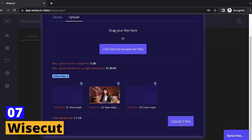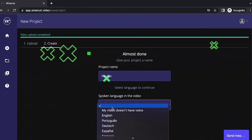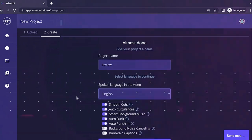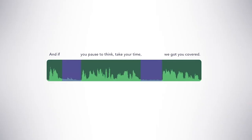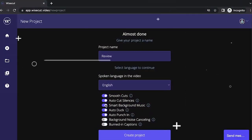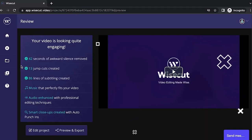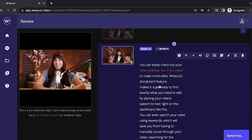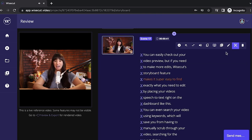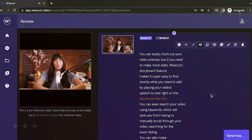Seventh tool: Wisecut. Get ready to level up your video editing game with Wisecut, a cutting-edge tool packed with creative features. Wisecut lets you effortlessly create reverse videos, slow motion shots, fast motion clips, and more — all with just a few clicks. It also boasts a library of trendy filters, cool effects, and smooth transitions that will make your videos truly stand out. Whether you're creating a vlog, a tutorial, or a promotional video, Wisecut is the go-to tool for adding that extra wow factor.